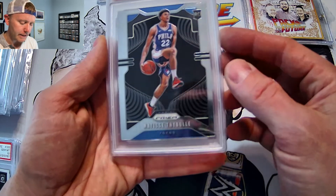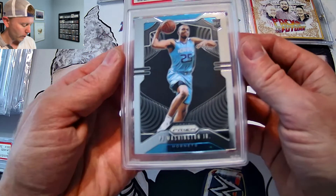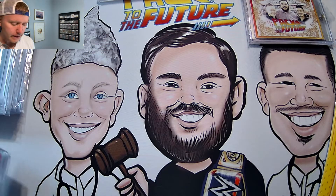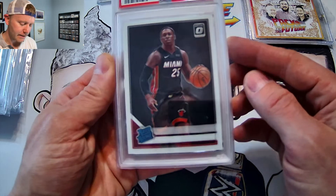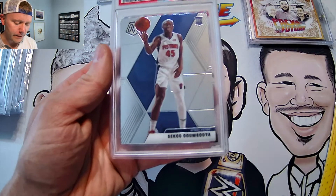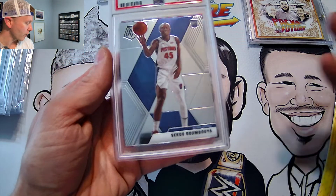Matisse Thybulle Gem Mint 10 rookie card. PJ Washington of the Hornets, Gem Mint 9. Kendrick Nunn, Gem Mint 10. And then Sekou Doumbouya Mosaic, Gem Mint 9. Lots of lower-end cards here.